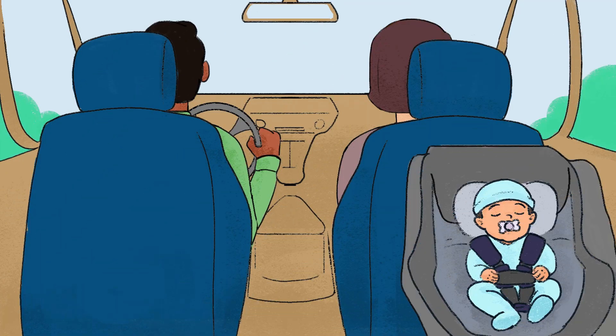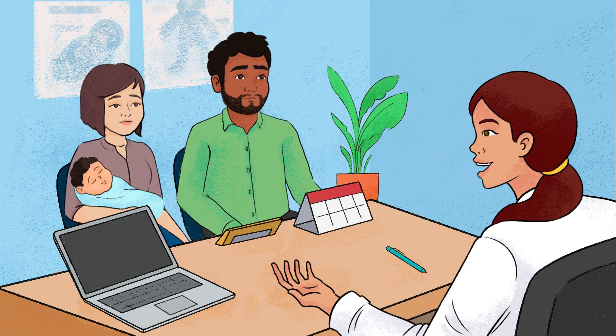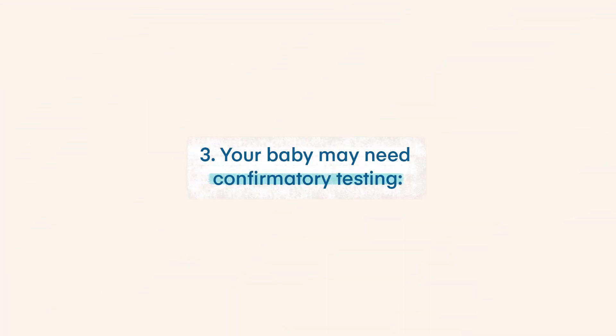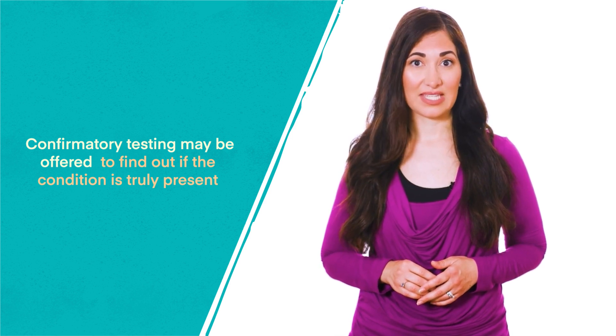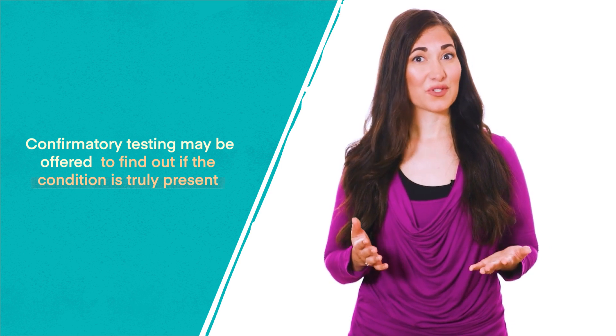If your baby has an abnormal or out-of-range result, don't delay — follow your healthcare professional or state public health program's instructions quickly and carefully. Your baby may also need confirmatory testing. Since newborn screening is only a screening test, confirmatory testing may be offered to find out if the condition is truly present. Talk to your baby's healthcare professional or state public health program about next steps.